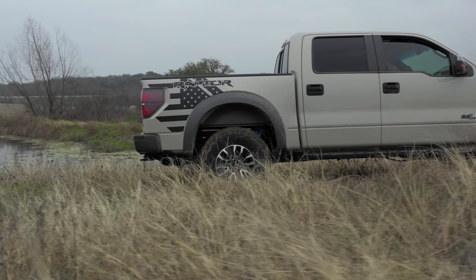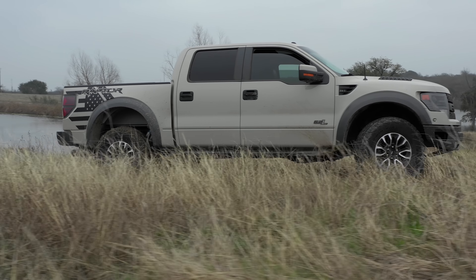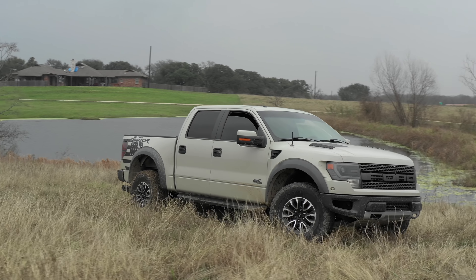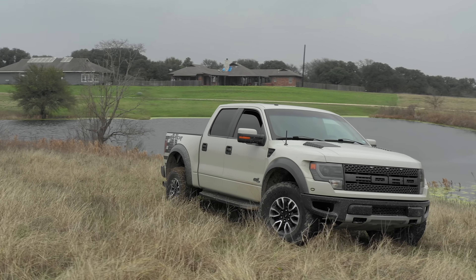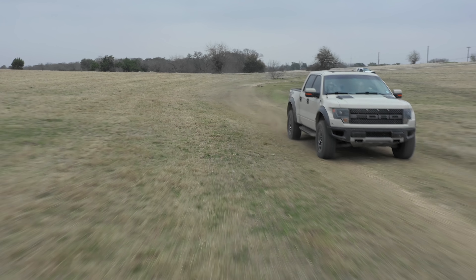When I say SVT Raptor, that is the Gen 1 Raptor, which was made from 2010 all the way until 2014 — and this truck is a 2014. I'll say this quickly: if you're going to get a Gen 1 Raptor, I would try to get a 2013 or 2014.